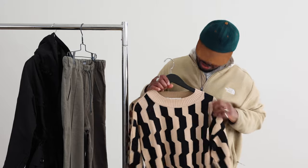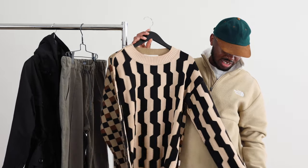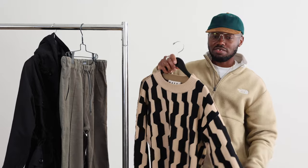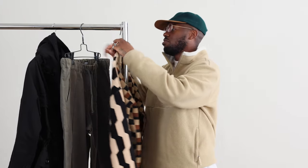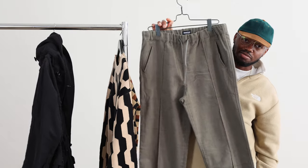Hey everybody. I'm back again to get you guys up to speed with what I'm into for the month of December. To start, this Marnie sweater is super nice and incredible. I love the textures on it — the front side feels a little different than the back side but it's super comfortable. I also love this split seam right here — it's a two-in-one, just a very beautiful sweater.